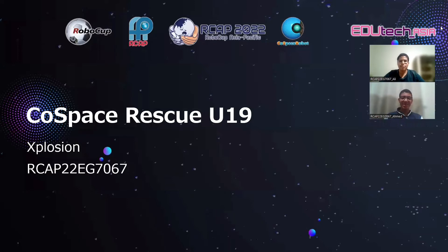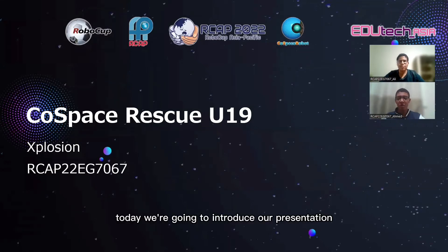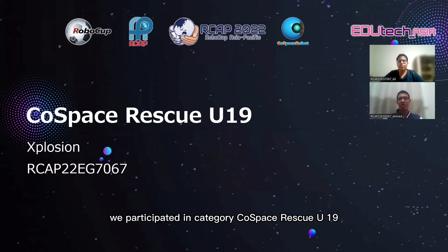Hello ladies and gentlemen. Today we're going to introduce our presentation. We participated in the category Cold Space Rescue U19. Our team name is Explosion.